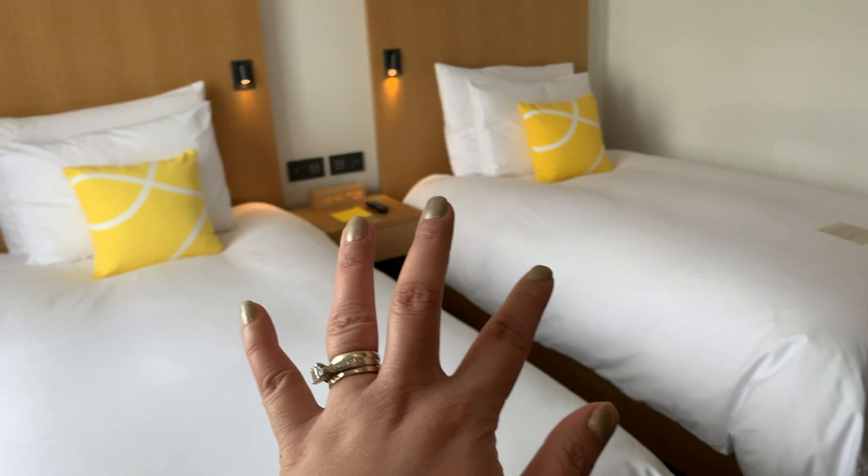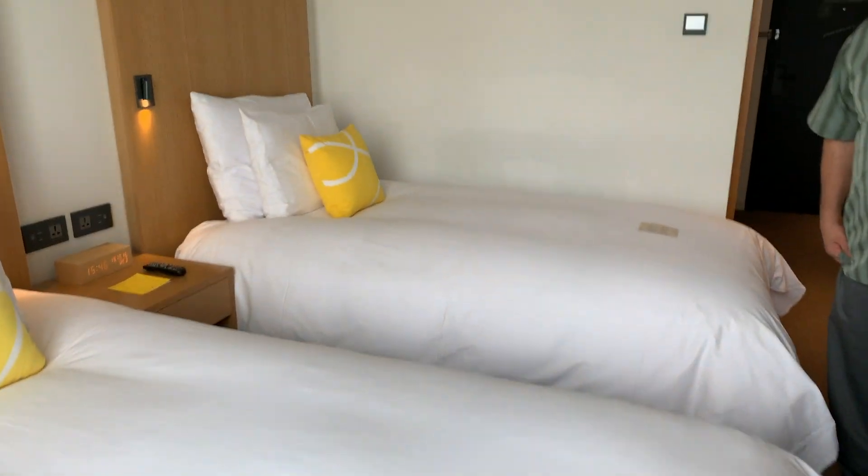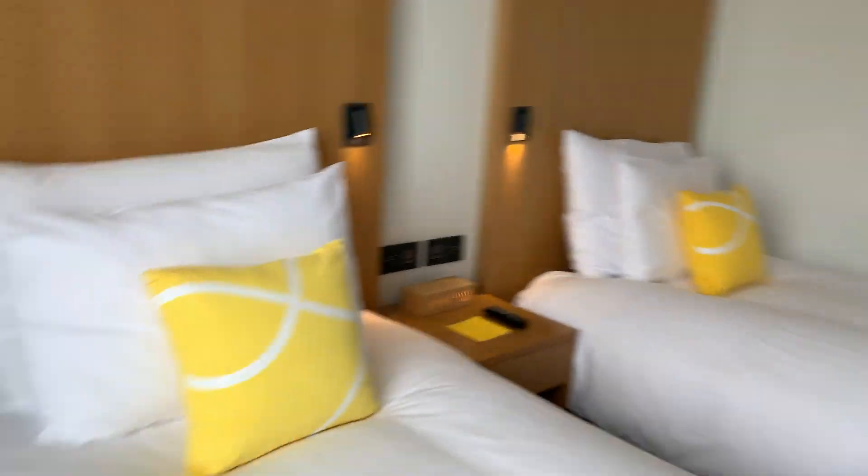And we got two beds — their theme is yellow, that's cute. Right and left side. I guess I'm taking the nicest one. Which side are you going to take, babe? He's going to take the right side, I'm going to take the left side.